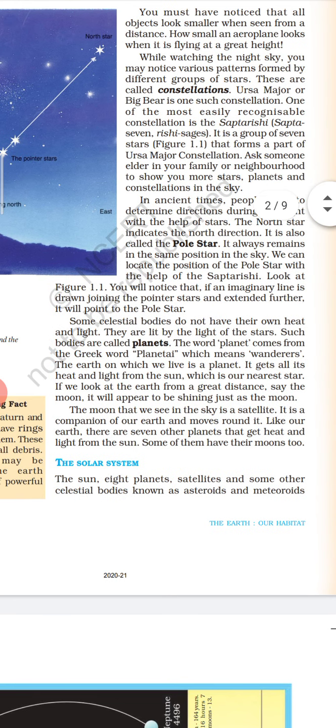Some celestial bodies do not have their own heat and light. They are lit by the light of the stars. Such bodies are called planets. The word planet comes from the Greek word 'planetes' and it means wanderers. The Earth on which we live is a planet. It gets all its heat and light from the sun, which is our nearest star. If we look at the Earth from a greater distance, say the moon, it will appear to be shining just as the moon.